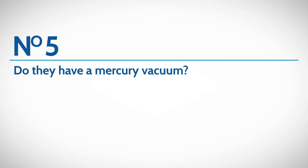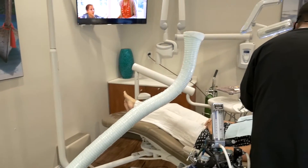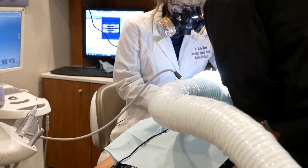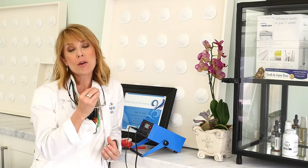Number five and six are really, really important things to look for in a mercury removal dentist. One is do they have an external mercury vacuum that sucks off all the vapors given off from the heat and friction of drilling. This is critical because the majority of mercury is inhaled as a gas as it's removed. The second is do they provide a supplemental oxygen mask for all of their patients. The oxygen hood should be a specific cannula-style mask inserted into the nose that creates a special seal, giving the patient pure oxygen throughout the procedure to ensure they're not inhaling mercury vapors.